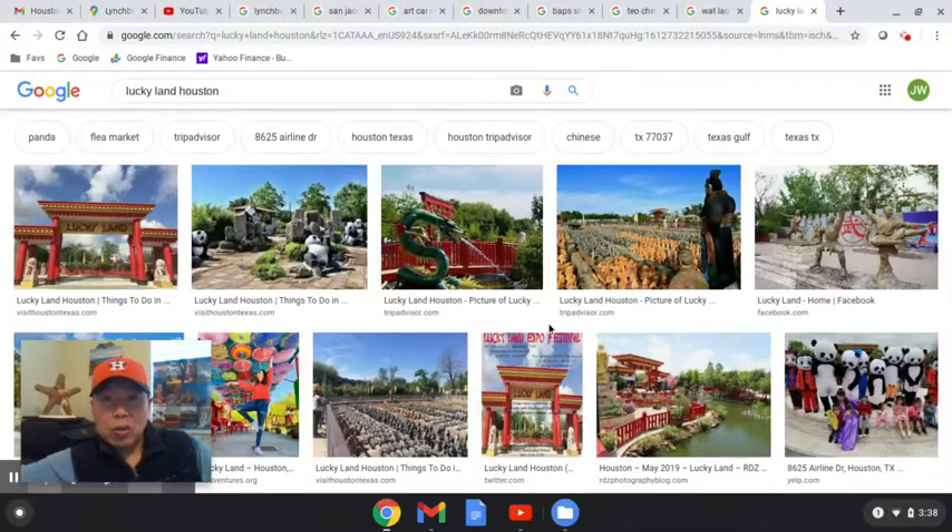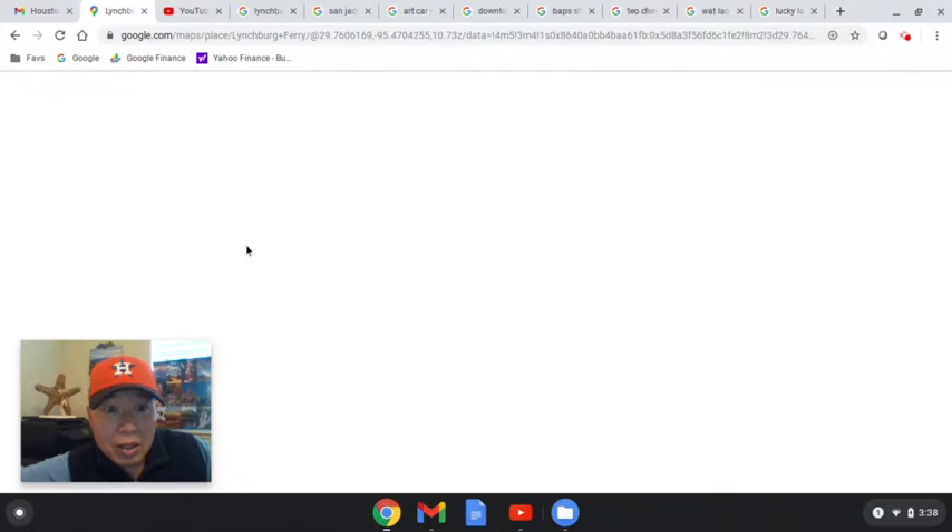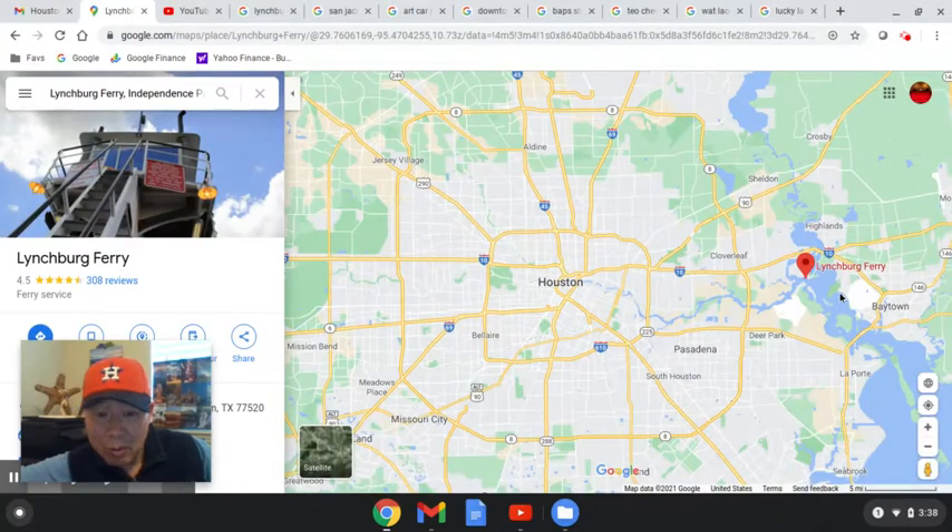Hey YouTube, I just wanted to continue my Welcome to Houston video series and cover some quick seven items that are worth seeing in Houston. What I'll do is I'll just go over it on the map really quickly.